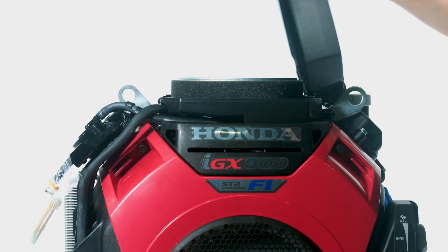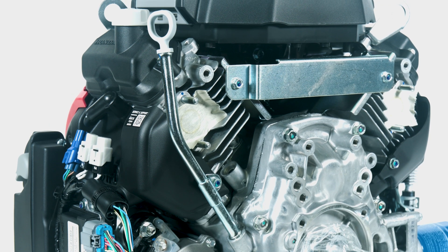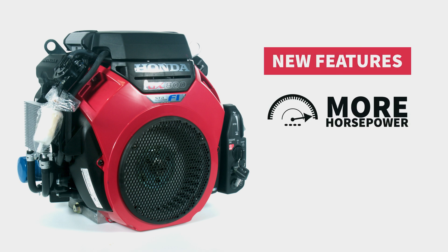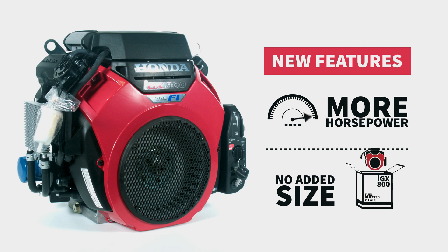This gives OEMs, contractors, operators, and dealers more solutions to make the job easier. These new fuel-injected V-Twins offer more horsepower without adding any additional size, giving manufacturers more flexibility and horsepower in a smaller package.